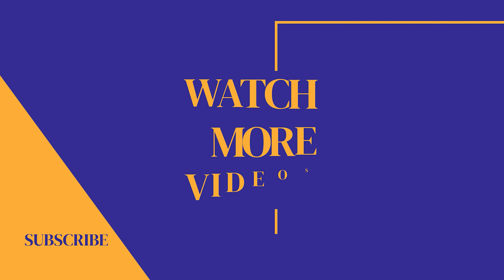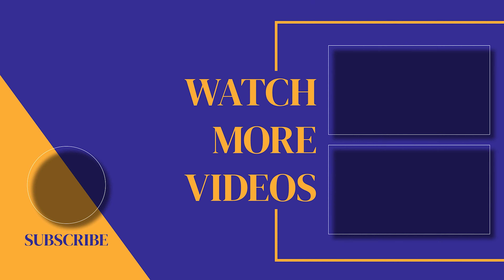If you found this video helpful, make sure you subscribe to the channel, as we post new videos every single week. If we can help with anything, please let us know — our customer support team is available 24/7. Thanks for watching and see you soon.